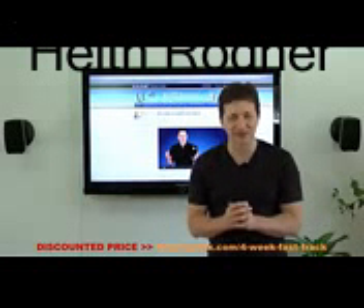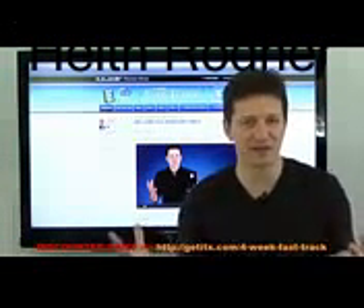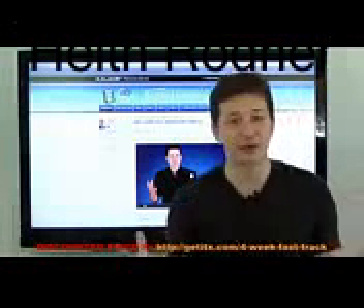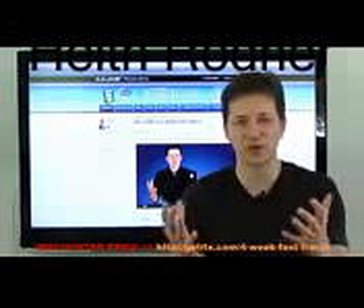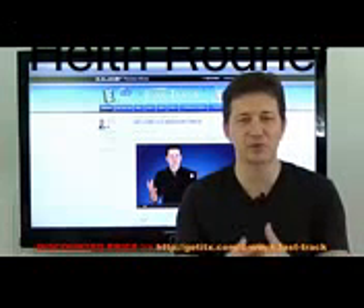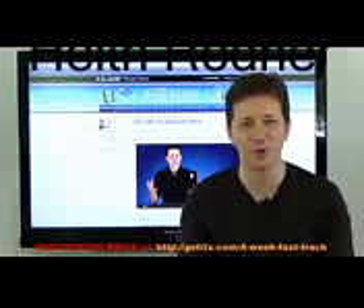The Four Week Fast Track — an accelerated, four-week online course where I will be taking a handful of people and, over four weeks, together we will create for you a web business. I like to explain Four Week Fast Track as being for busy people who want to make money online. If this sounds a little bit like you, please allow me to explain a little bit more.